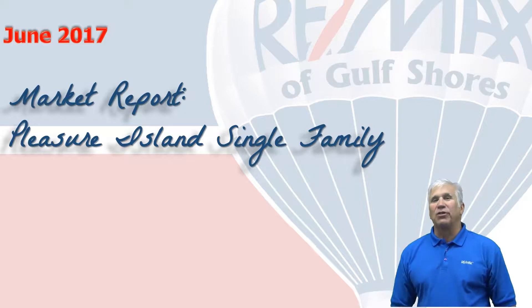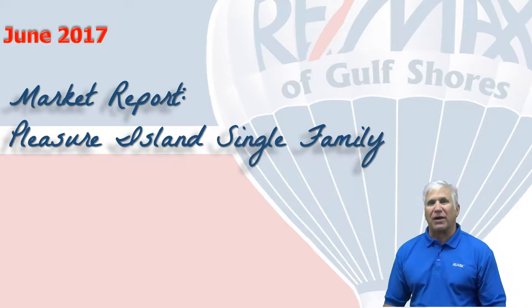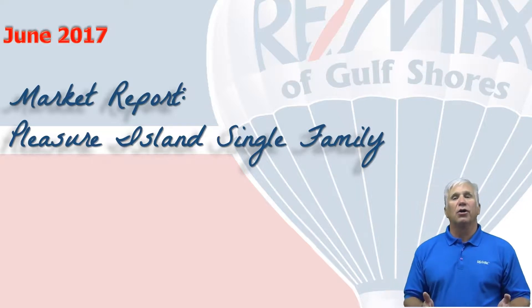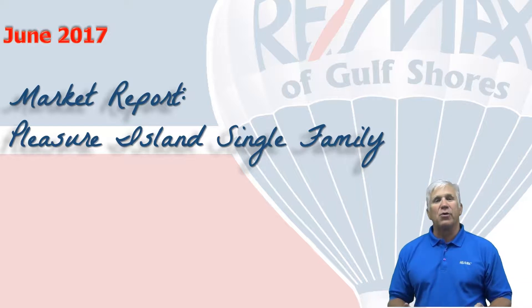Hi, welcome to Coastal Update, presented to you by the brokers and agents at RE/MAX of Gulf Shores. This is our six-month market report for the single-family residential market here along the beautiful Alabama Gulf Coast.